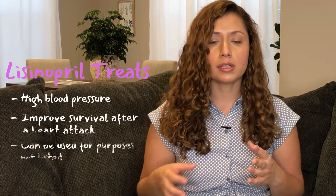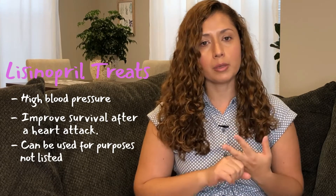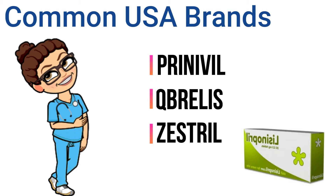Lisinopril is considered a first-line treatment for hypertension, but it can also be used in conjunction with other drugs for treating heart failure and for treating a person who just had a heart attack. Common U.S. brand names are Prinivil, Qbrelis, and Zestril — all these medications have the same active ingredient, so they work the same way in your body.